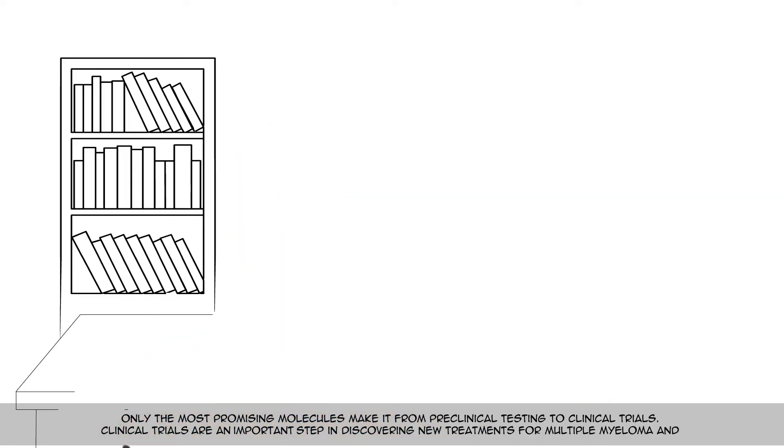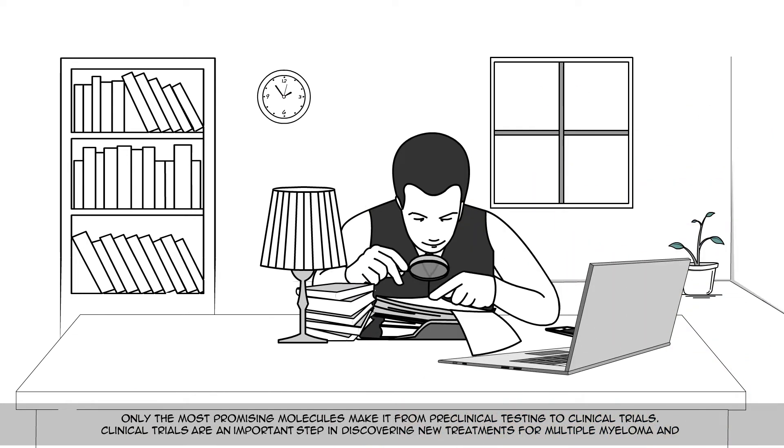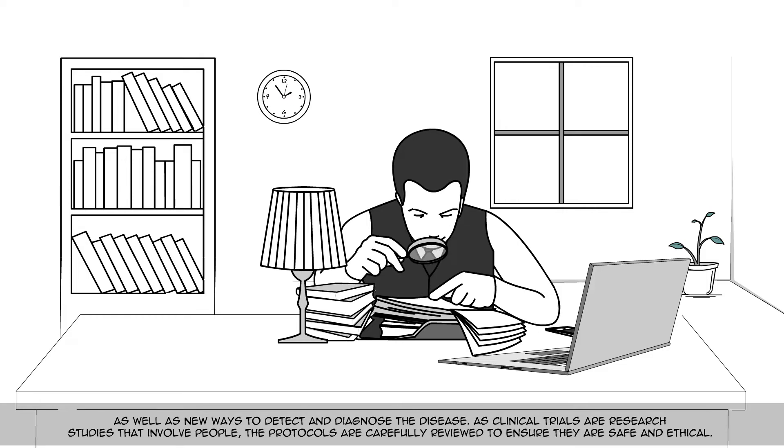Only the most promising molecules make it from preclinical testing to clinical trials. Clinical trials are an important step in discovering new treatments for multiple myeloma, as well as new ways to detect and diagnose the disease. As clinical trials are research studies that involve people, the protocols are carefully reviewed to ensure they are safe and ethical.